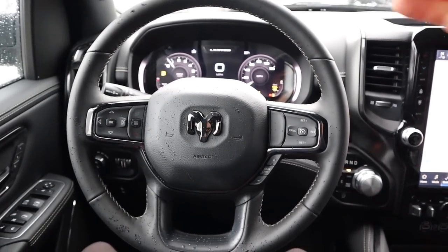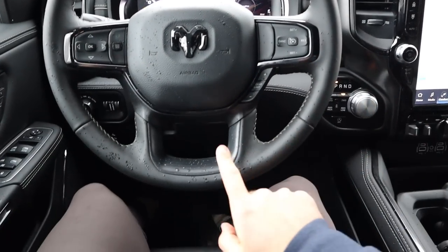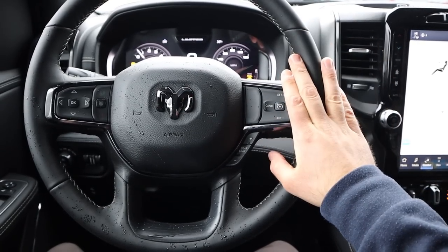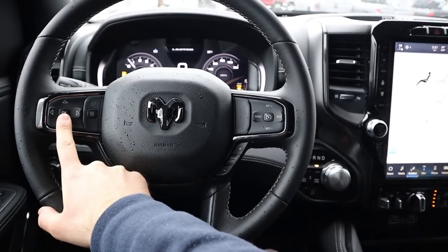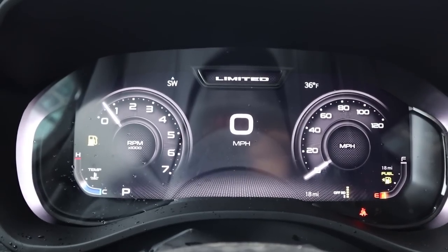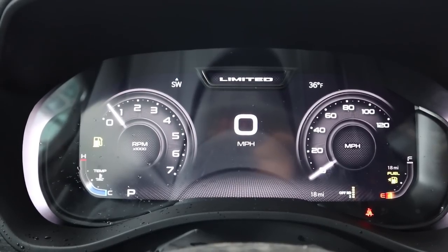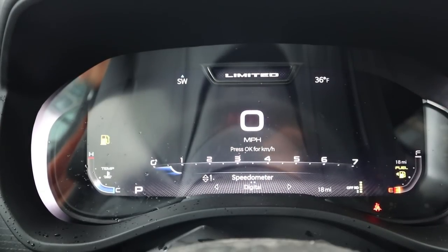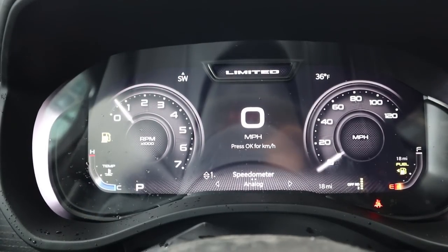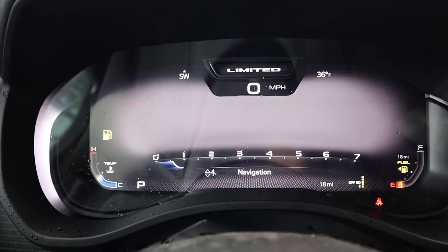The steering wheel is leather-trimmed all around — interestingly, without wood at the top, though there is some wood trim at the bottom portion. We have radio controls, cruise control, a gear limiter, center stack controls with phone controls, and the turn signal and windshield wiper stalk. A big feature with the new Limited is the full digital gauge cluster — it still says Limited at the top — and you can switch from analog to digital mode, which looks similar to the Jeep Grand Cherokee. You can also load a map view in the cluster.